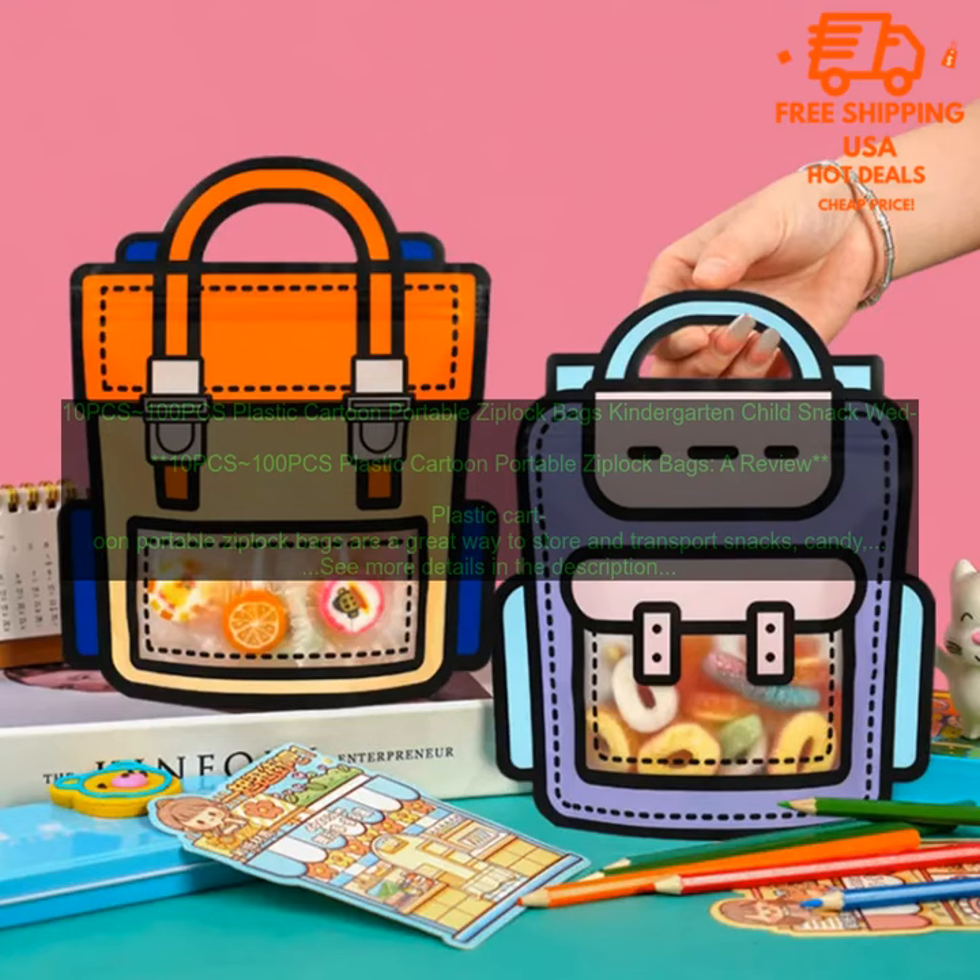Here are some of the benefits of using Plastic Cartoon Portable Ziploc Bags: they are durable and reusable, they are leak-proof and airtight, they come in a variety of fun and colorful designs, and they are affordable.